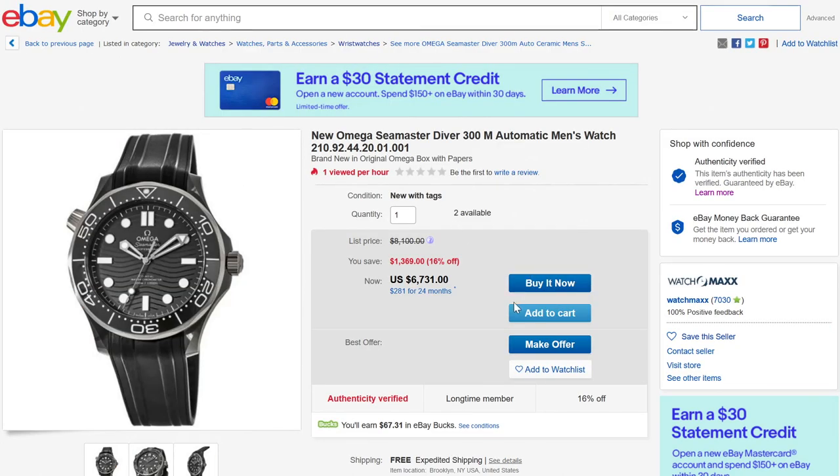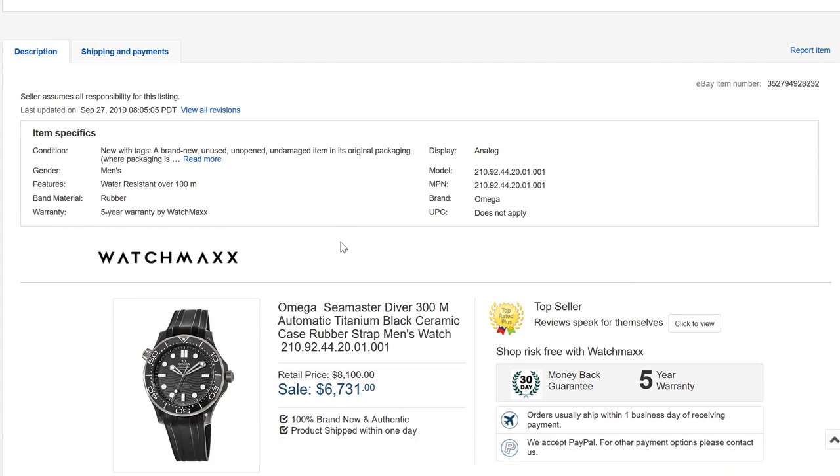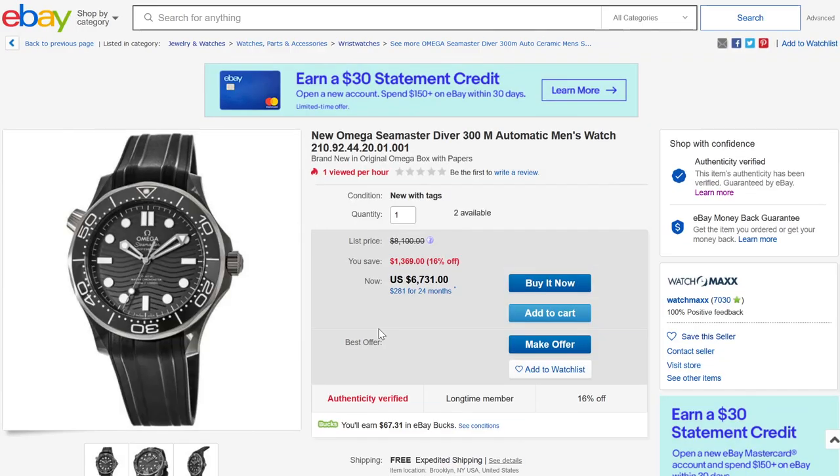Moving on outside of gold to other dive watches: this is one of the newer versions of the Seamaster Diver 300M in black ceramic. This was a really interesting watch. What was cool about it is the fact that the case is about one to two millimeters larger than the standard Seamaster Diver 300M. Definitely a popular watch and an interesting one to check out. This is the Seamaster Diver 300 in ceramic.